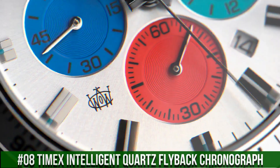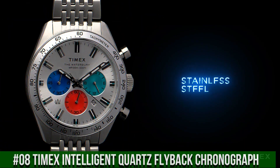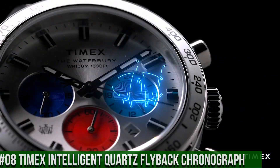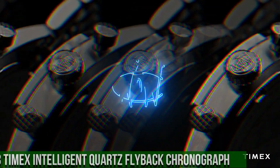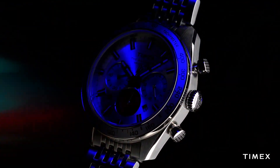Top ring color stainless steel, top ring material stainless steel, case height 13mm, strap and lug width 20mm, attachment hardware color stainless steel, water resistance 100 meters.